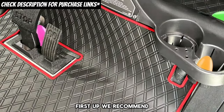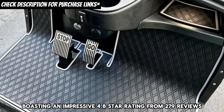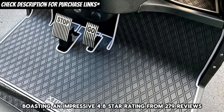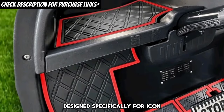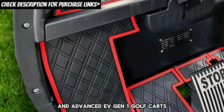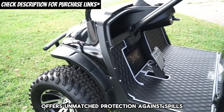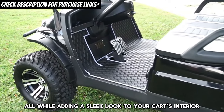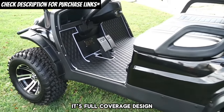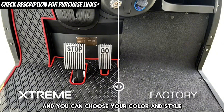First up, we recommend the Xtreme Mats full-coverage golf cart floor liner, boasting an impressive 4.8-star rating from 279 reviews. Designed specifically for Icon and Advanced EV Gen 1 golf carts, this floor liner offers unmatched protection against spills, dirt, and wear, all while adding a sleek look to your cart's interior. Its full-coverage design ensures every corner is protected, and you can choose your color and style to match your personal taste.